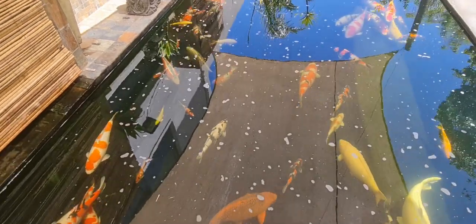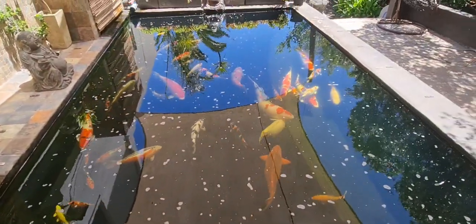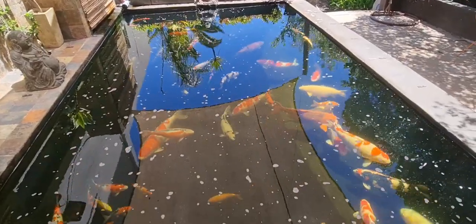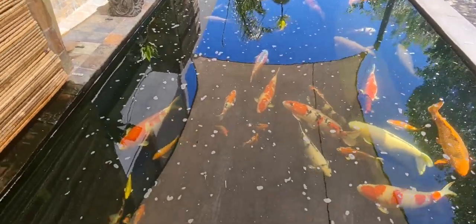This pond is 23,000 liters. They're going to a pond that's 73,000 liters — so another 50,000 liters plus filtration to be added to the setup. There are a lot of smaller fish in here as well. If I zoom in you can see little sankis, little yamabukis, and some gosanki against the wall — one gashiki too.